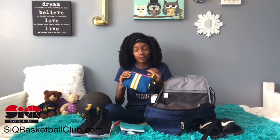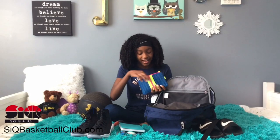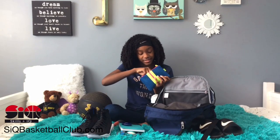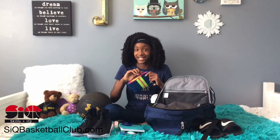In this pouch I have some hair ties, some cream which is basically lotion, and then I have some sticks of gum so my breath won't stink.